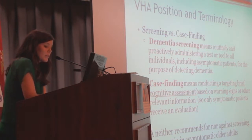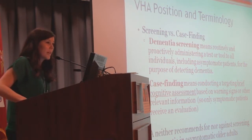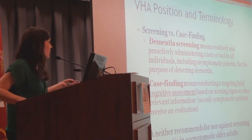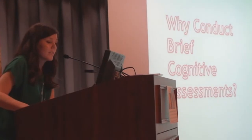The VA recommends for or against screening for dementia in asymptomatic older adults. They definitely recommend screening for adults who have certain indications suggesting symptoms, particularly if they have cognitive complaints. So why should we be conducting brief cognitive assessments?